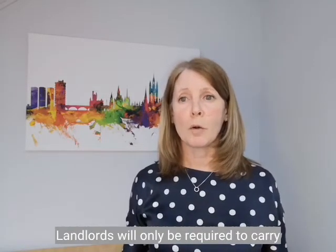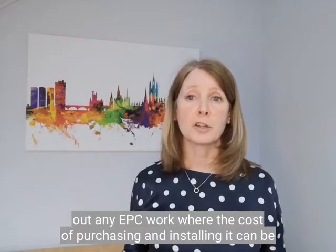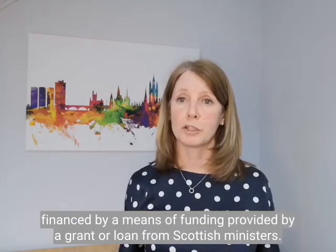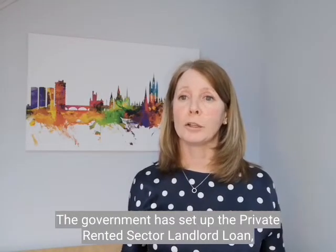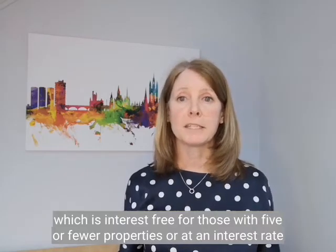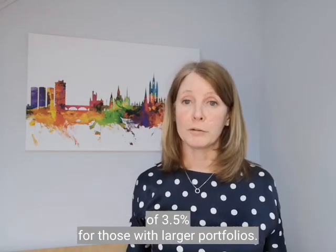Landlords will only be required to carry out any EPC work where the cost of purchasing and installing it can be financed by means of funding provided by a grant or loan from Scottish ministers. The government has set up the private rented sector landlord loan, which is interest-free for those with five or fewer properties, or at an interest rate of 3.5% for those with larger portfolios.